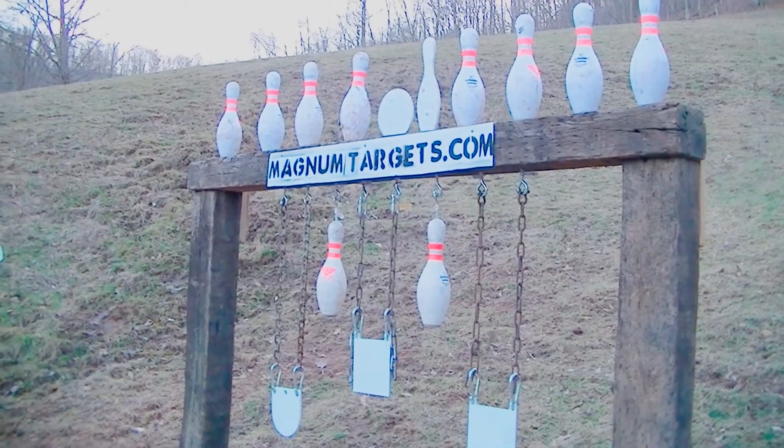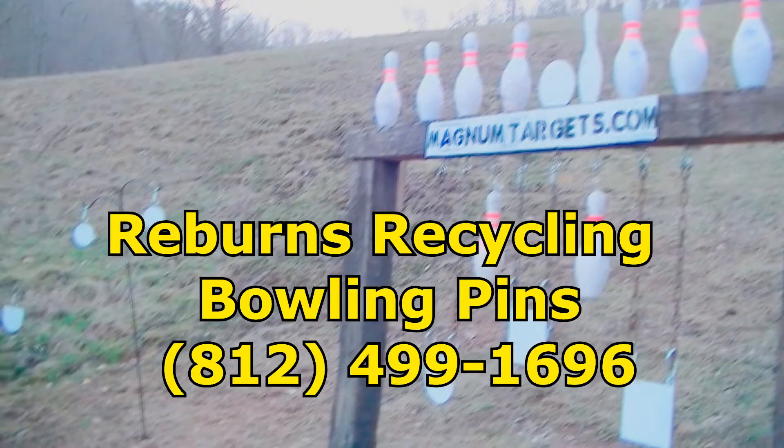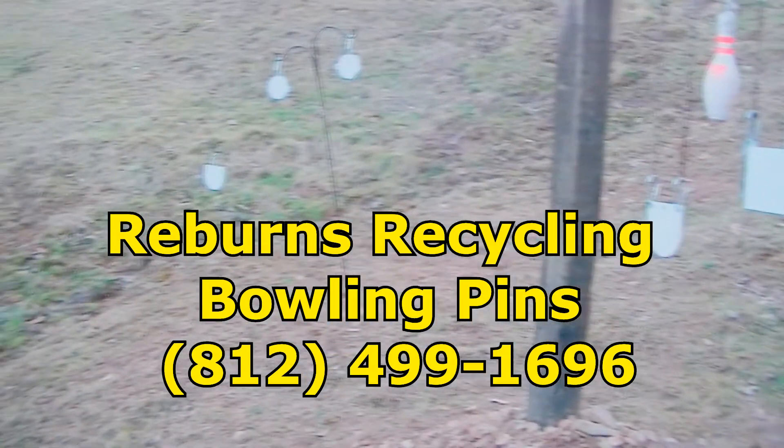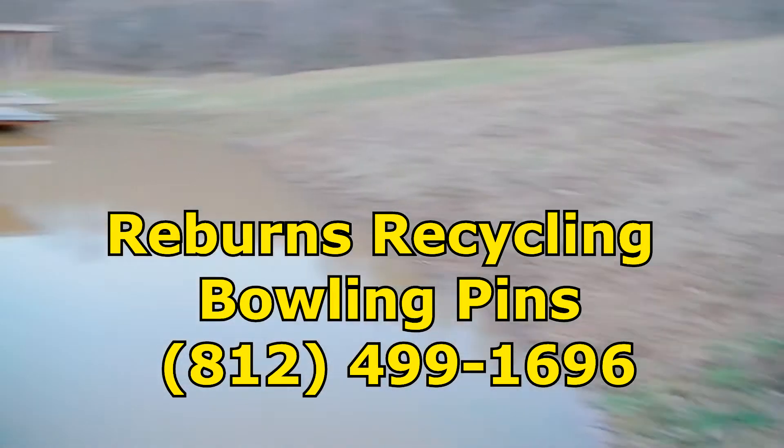Of course we have the railroad ties and the bowling pins. There's a recycling contact — we'll put his phone number up if you'd like bowling pins. We have a lot of fun with the steel targets.